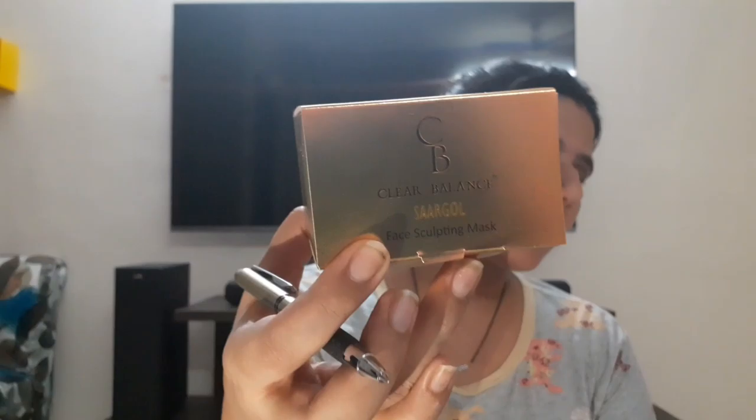This is the Clear Balance Face Sculpting Mask. Again, the packaging is super. If we talk about the ingredients, there are a lot of important ones: cucumber, barley extract, seaweed which removes dark spots, sugar squalene, and saffron is in all products. The company says this is their hot-selling product because this mask has exfoliating properties and after using it you will see freshness and a glowing effect instantly.